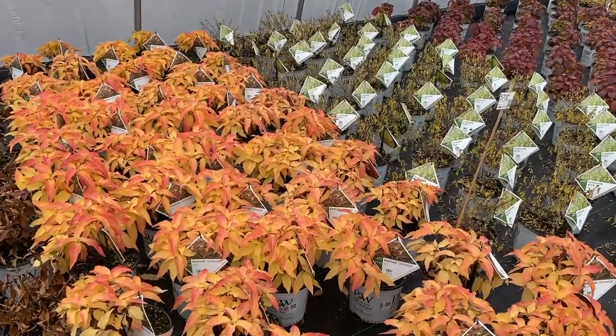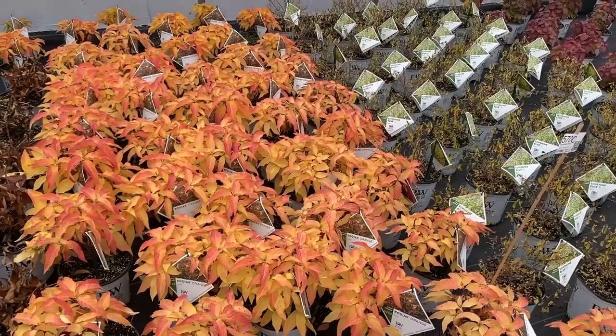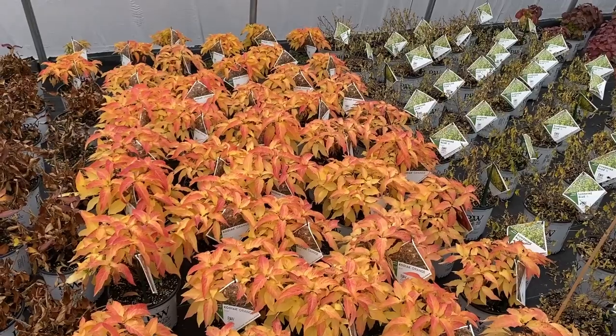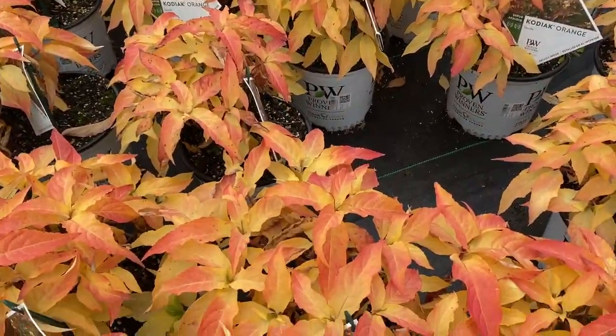Kodiak Orange Diervilla — oh my goodness, gorgeous! The yellow is almost like a transparent yellow, and then there's a little bit of that magenta red on the edges. That is gorgeous, wow.